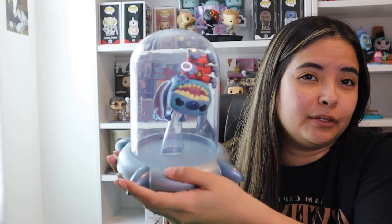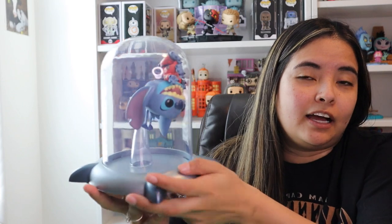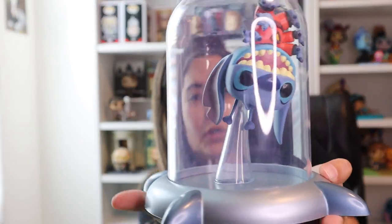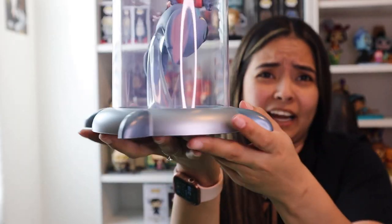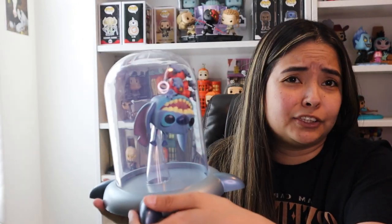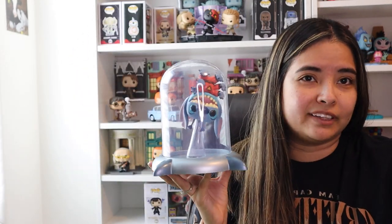This next pop is actually one that I looked for for quite some time — I ended up having a friend help me get this one. It is Experiment 626 in the dome. This is absolutely adorable and is exclusive to Box Lunch. I really like this pop; I think they did such a good job. It's so accurate and it just fits perfectly in my collection.